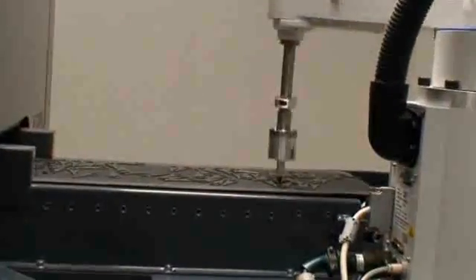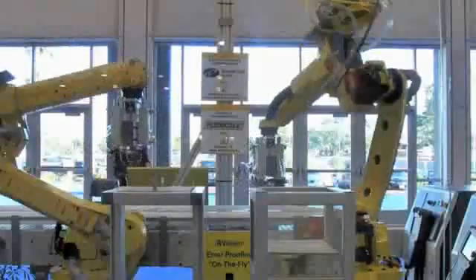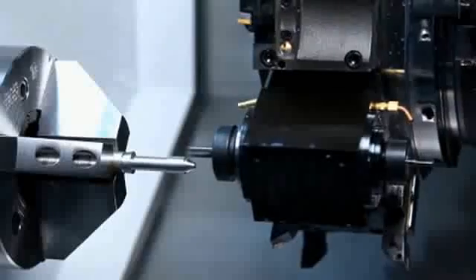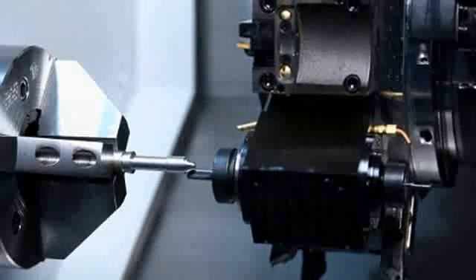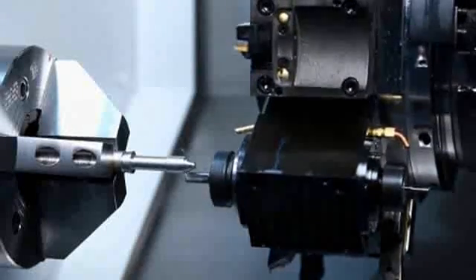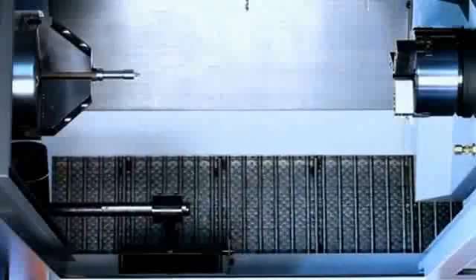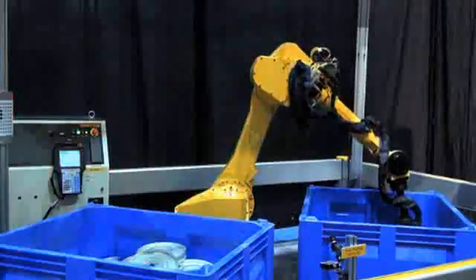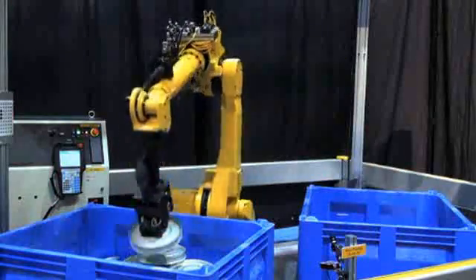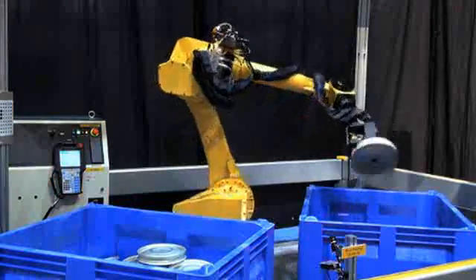Advances in servo motors and vibration control let robots accelerate and decelerate rapidly, cutting the time needed to complete bin picking tasks. Central control systems let multiple robots work together without getting in each other's way. Some robotic systems also offer the ability to perform value-adding tasks such as deburring, deflashing, and labeling, and they can handle parts weighing as little as a few ounces to giant components of more than 400 pounds. There are limitations though — parts with easily recognizable geometries such as cylindrical or circular shapes are the best bet.